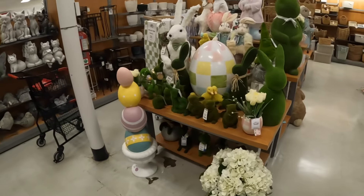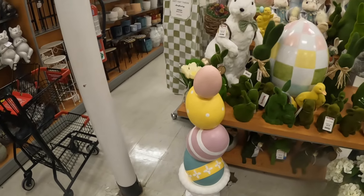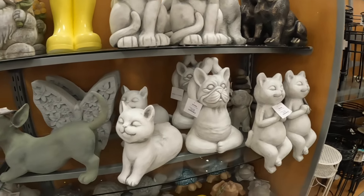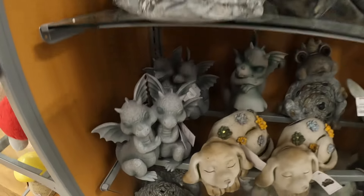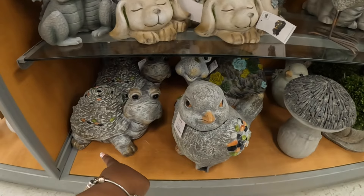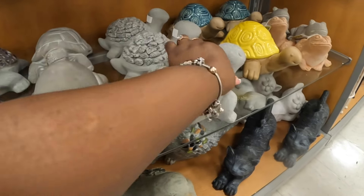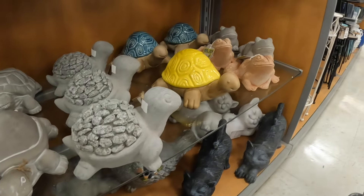All right, back to some more decor — these gnomes are $17. Oh, they have a lot more! We did see the green bunnies yesterday. This egg tower is $60. He's $60. $20. The gargoyles — these are $17. $20 for the bird, the turtle is $20. I don't see the price on that one.